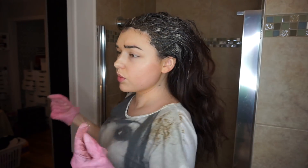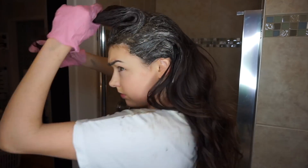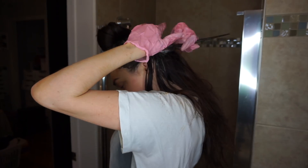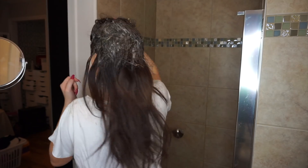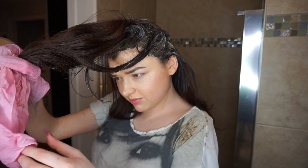Now since I didn't really do the back very well, I'm splitting my hair as best I can because it's all stuck together, and I'm going to go in layers. Now I'm starting to do the length of my hair because as you can tell, back there it's pretty light and looking a little orangey, so I'm applying the color there.